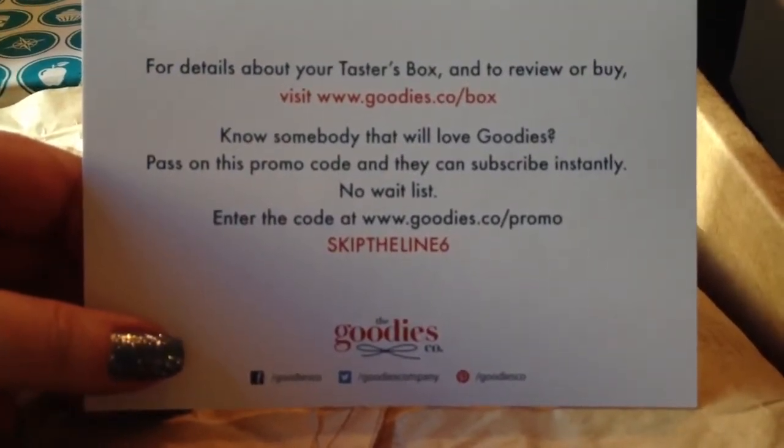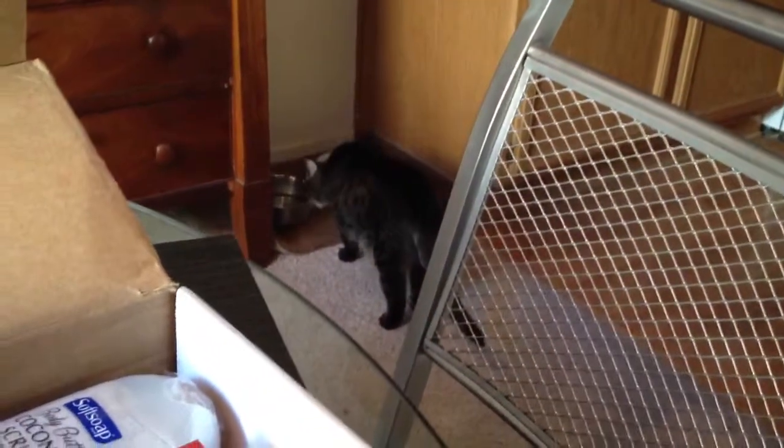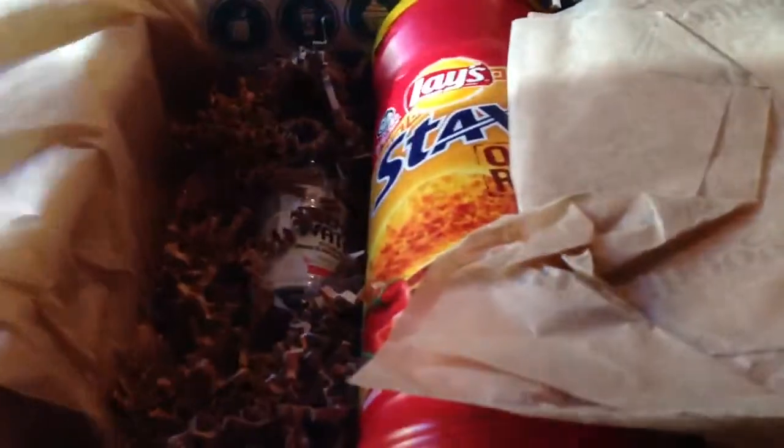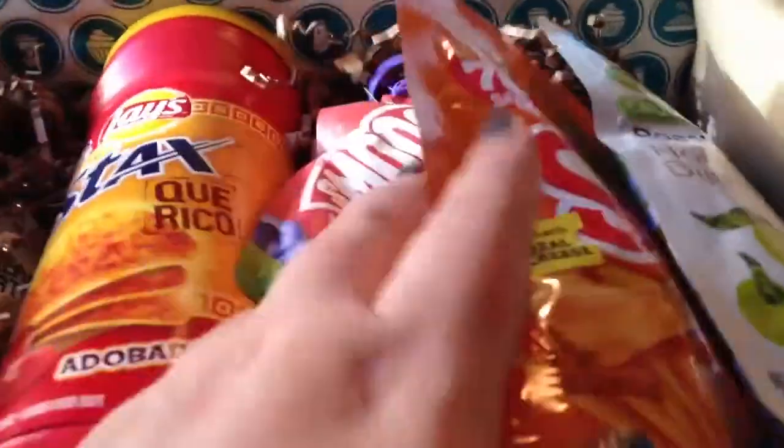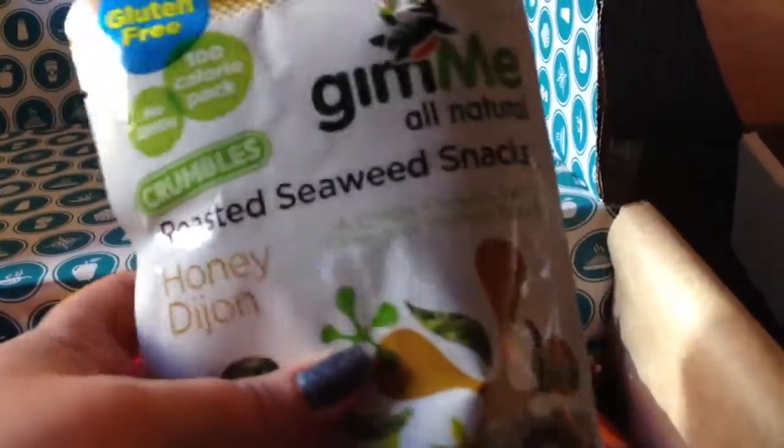There is the promo code to skip the line. And there is a goodie. So here's the paper and the worms. Alright, so it looks like I pretty much got what a lot of people were getting. First off are these roasted seaweed snacks in honey Dijon.